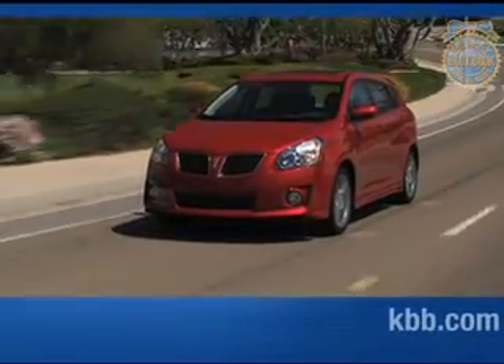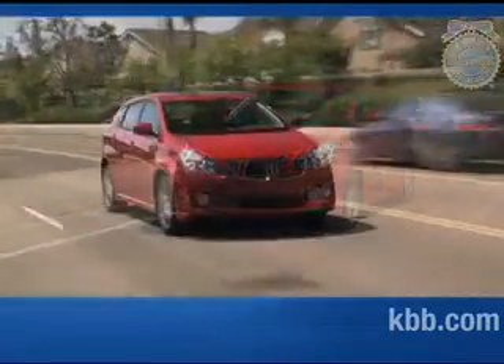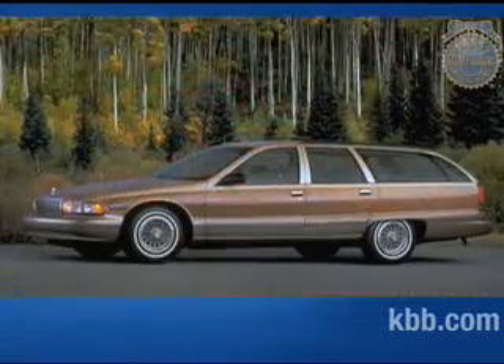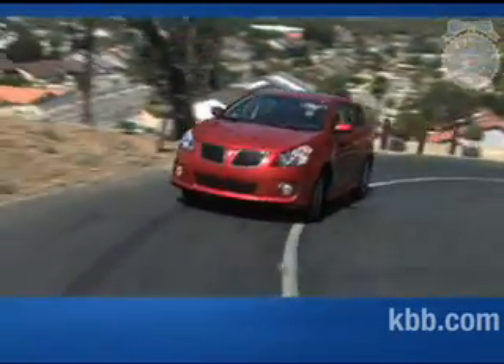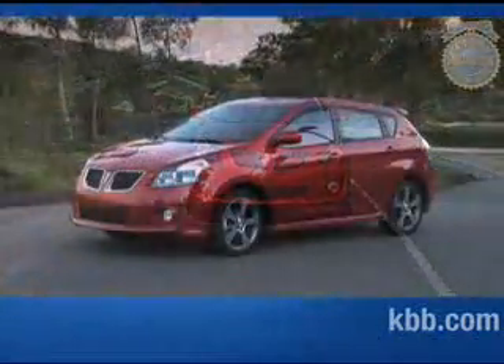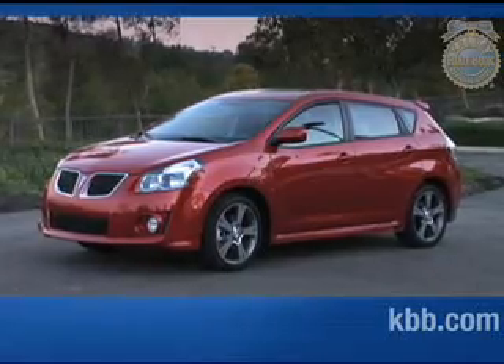In the automotive world, wagons are often considered uncool. We're not sure why. A compact wagon like the Pontiac Vibe carries a lot of gear, is reasonably priced, and looks nothing like the dowdy station wagons of yore. It might not be the coolest car on the block, but buyers who need a vehicular companion for their active lifestyle will find a lot to like about the Pontiac Vibe. Hello, and welcome to our comprehensive Kelley Blue Book review of the Pontiac Vibe.